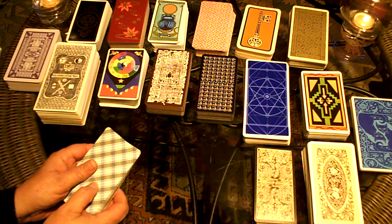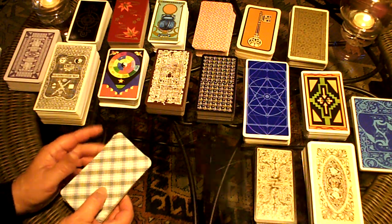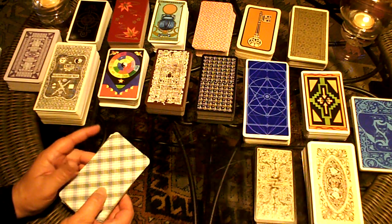What is a tarot reading and how can it benefit you? First, I'd like to say a little bit about the cards and then what the reader does.